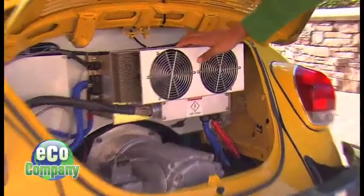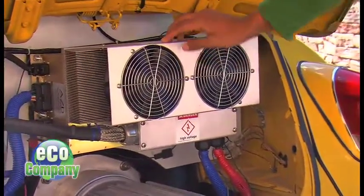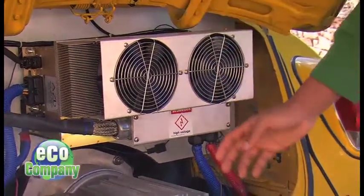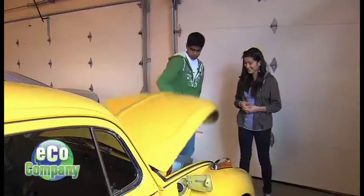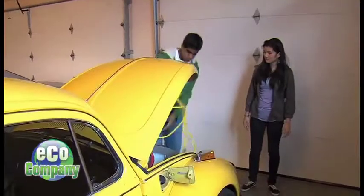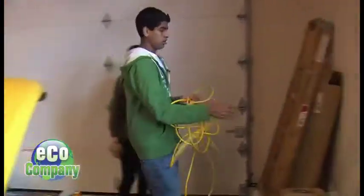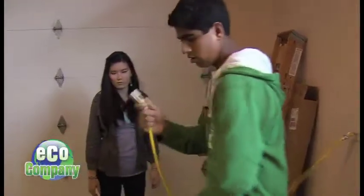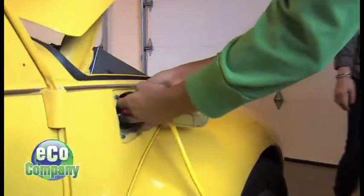This is the controller, which is the brains of the electrical car — it controls the motor. Now for the easy part: plugging her in. We just take the power cord, one end into the wall and the other end in here.